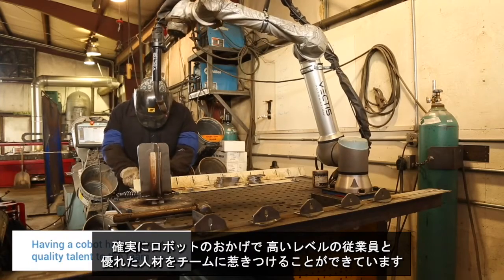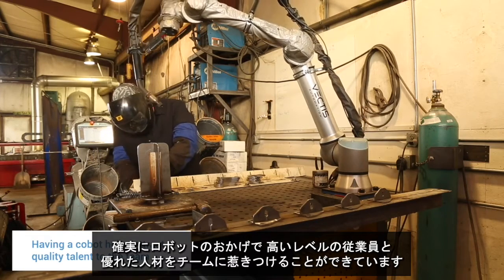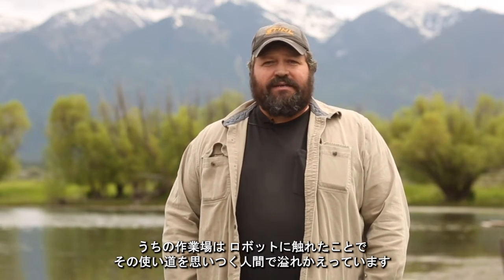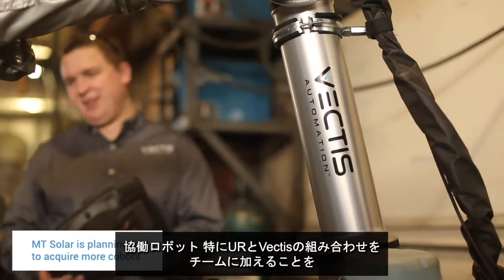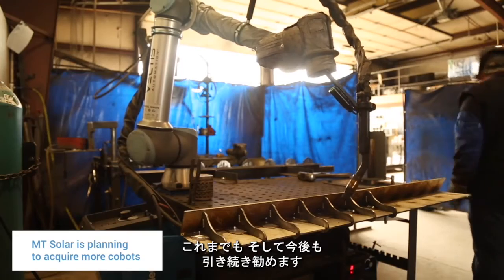We find that we get a real sparkle in people's eyes when you say we have a robot on the crew. It's definitely made us able to attract a higher quality level of employees and better talent to our team. We've got a shop full of people who come up with ideas — just based on their exposure to it — for what we can use robots for. Adding a Universal Robot with the Vectis combination to a team: I have and will continue to recommend it. I think it's the best system I've run across.